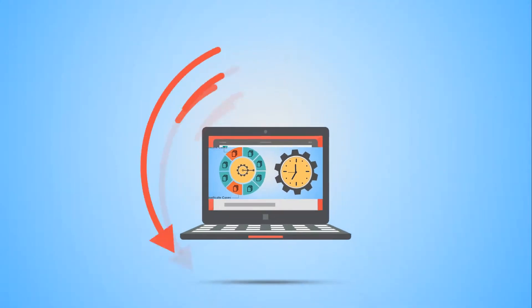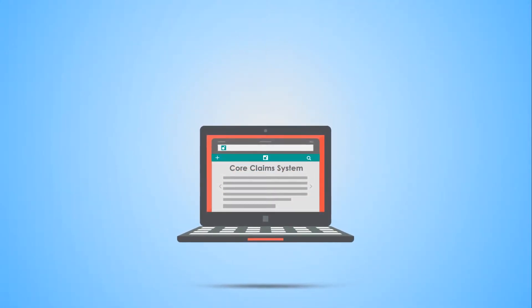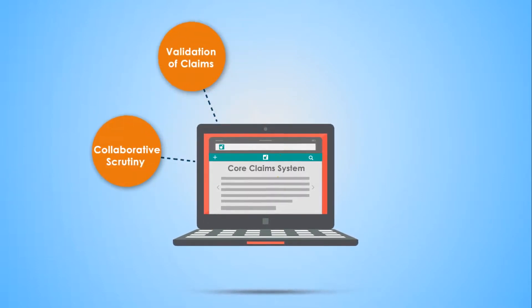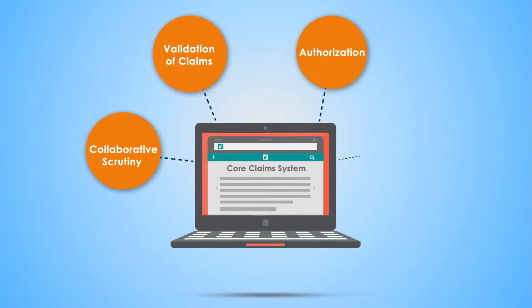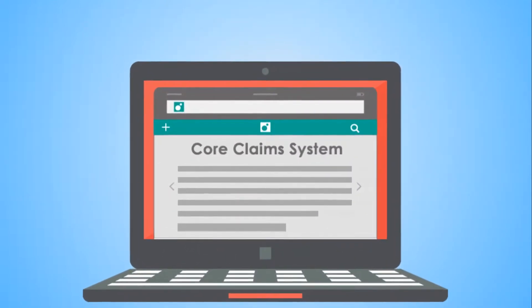The solution seamlessly interfaces with the core claims system and other systems at your health plan. It provides collaborative scrutiny and validation of claims, authorization, member, and provider information on a single unified interface screen.